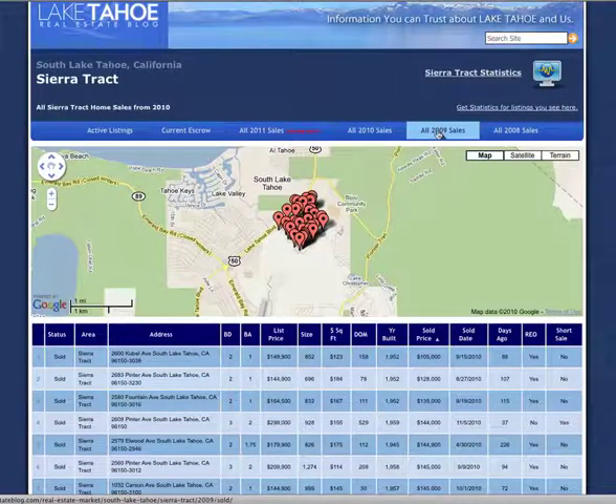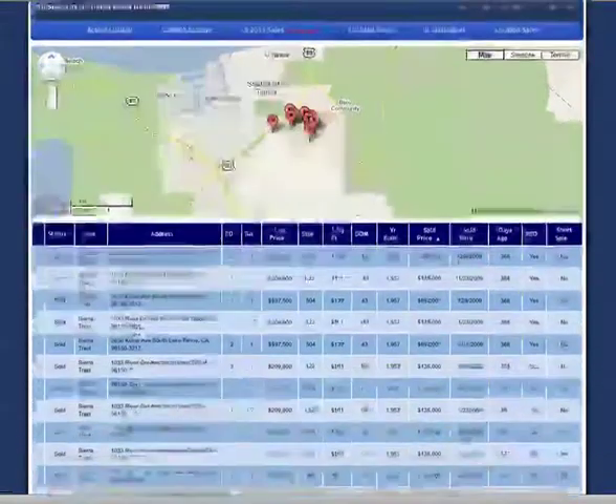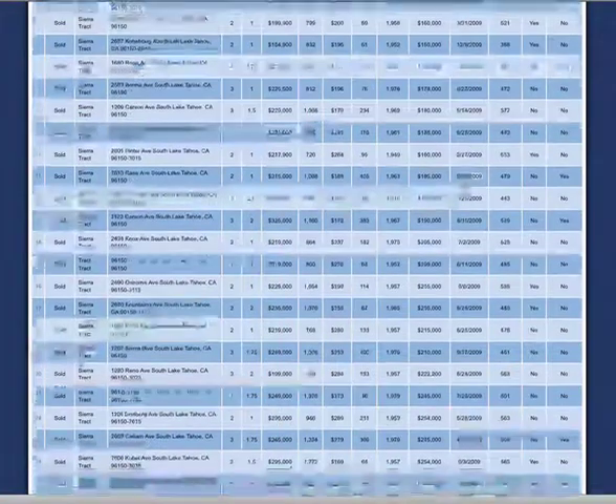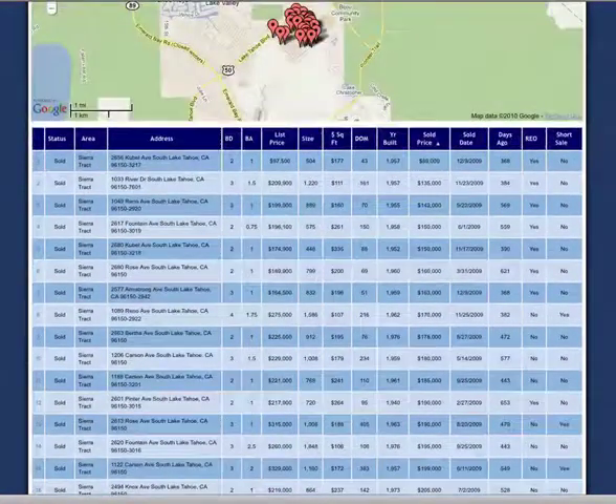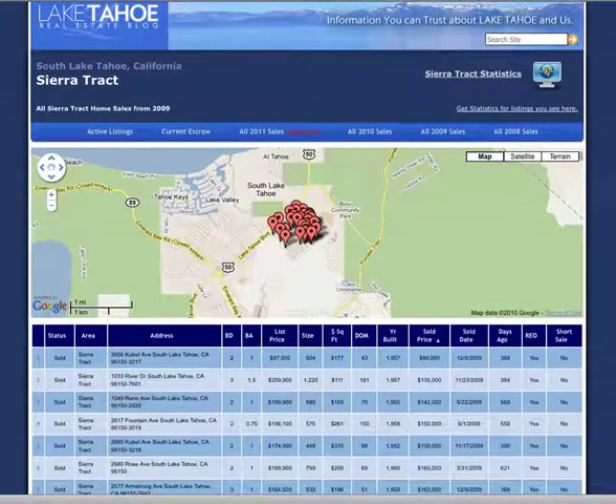In 2009 in Sierra Track there were 32 sales. 18 of these were distressed, or about 56% of all 2009 sales were distressed properties.